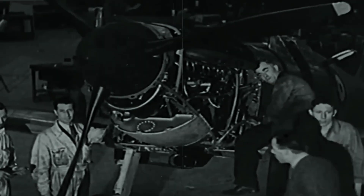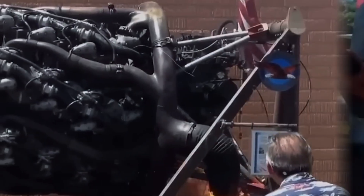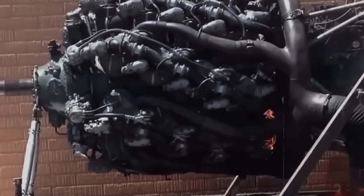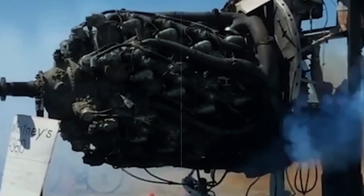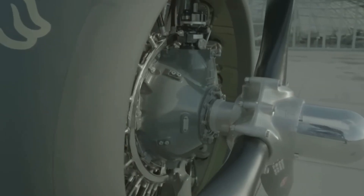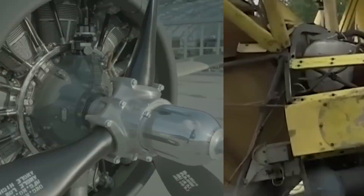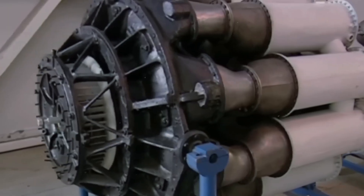The cooling challenge alone nearly killed the project. Engineers tried everything: modified baffling, relocated oil coolers, even experimental cylinder fin designs that looked more like abstract art than engineering. The spiral baffles they eventually developed channeled air in a corkscrew pattern around each cylinder, but manufacturing these complex shapes pushed foundry technology to its limits. Each cylinder head required 127 individual fins, precisely spaced and shaped, creating a production nightmare that sent costs soaring.